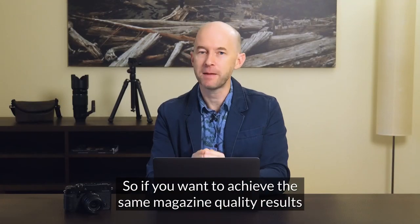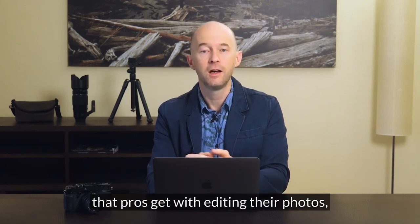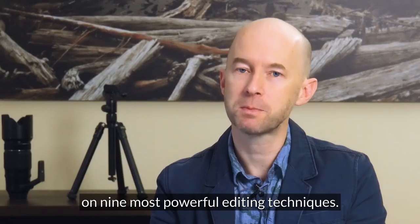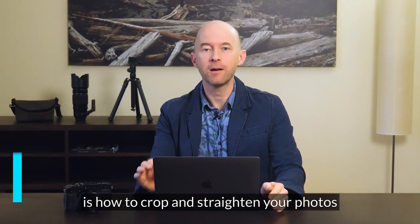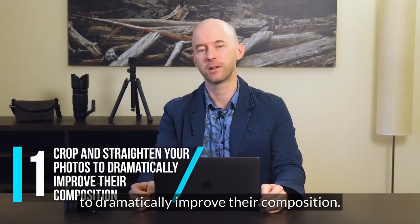So if you want to achieve the same magazine quality results that pros get with editing their photos, all you have to do is watch this video on nine most powerful editing techniques. The first technique I want to share with you is how to crop and straighten your photos to dramatically improve their composition.